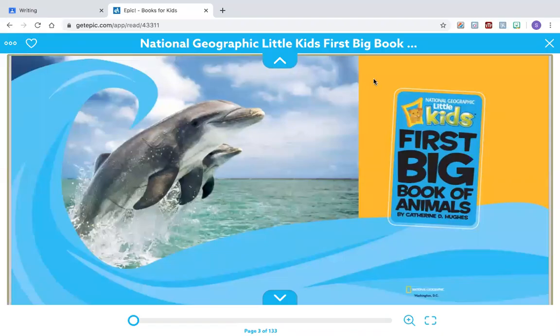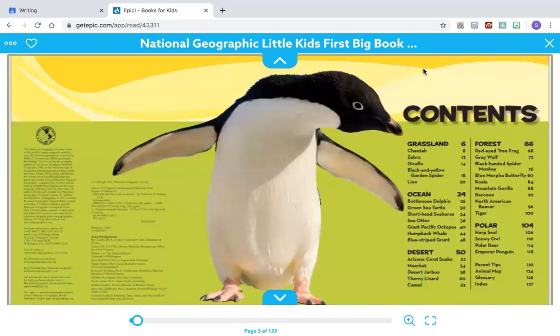Hi first graders, I hope you're doing well today. Today we will continue reading the National Geographic Little Kids First Big Book of Animals by Catherine D. Hughes. The section we are reading today is titled Bottle Nose Dolphin, and it will teach us about a type of animal called Bottle Nose Dolphins.